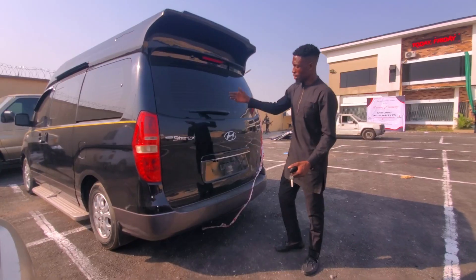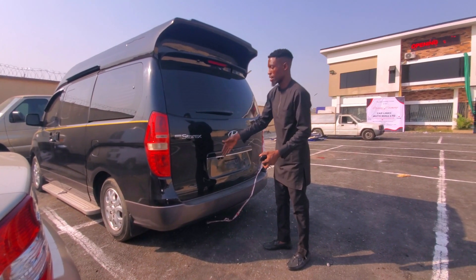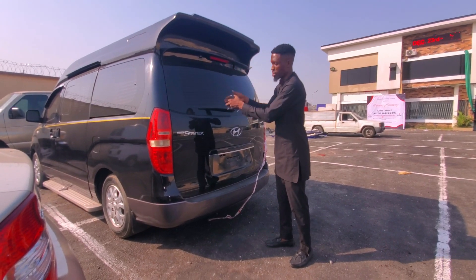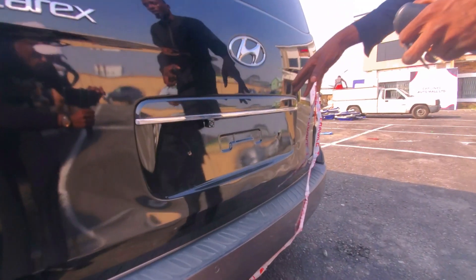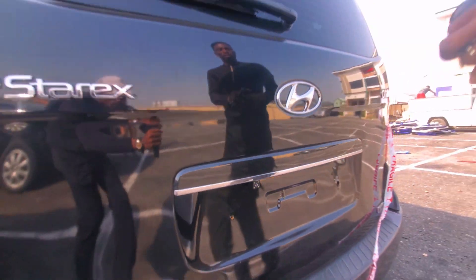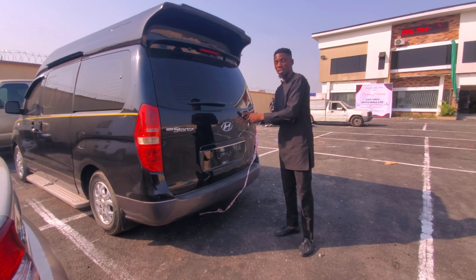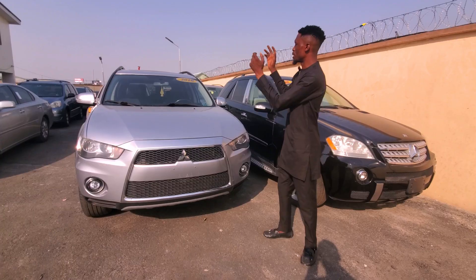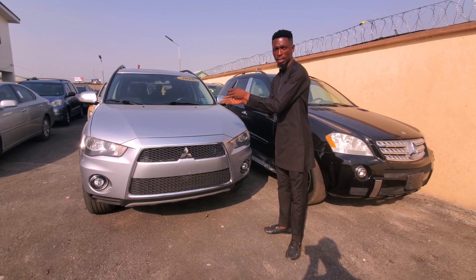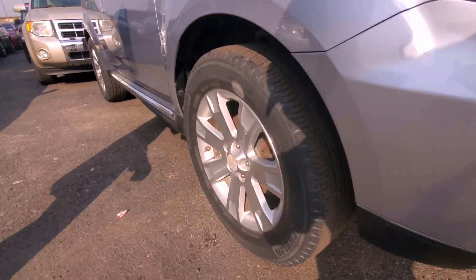This is the 2012 Hyundai Starex — a luxury car. Down here you will see the reverse camera of this car. This 2012 Hyundai Starex that runs on a diesel engine is going for 7.5 million naira.